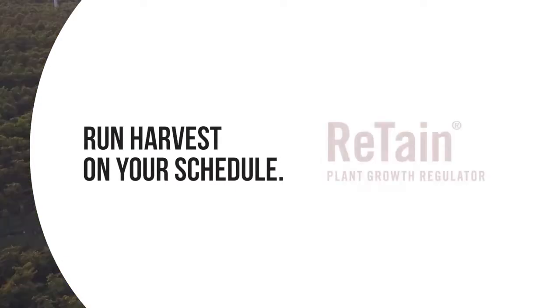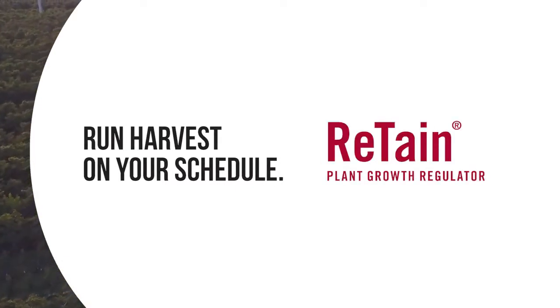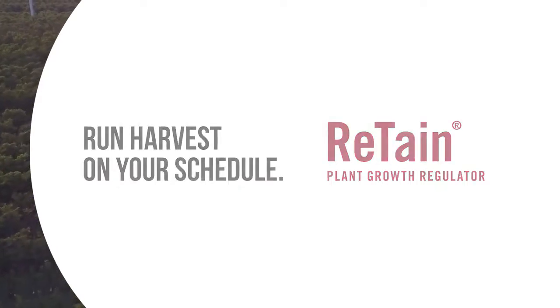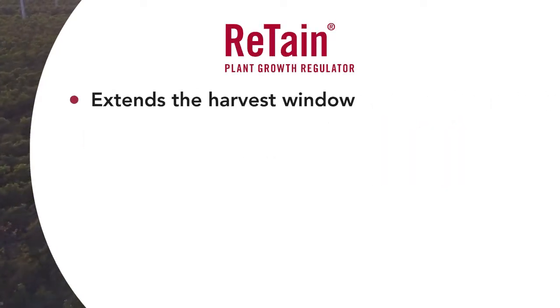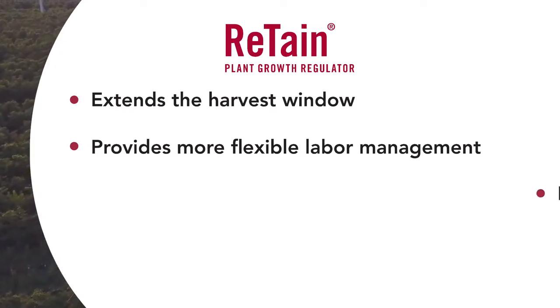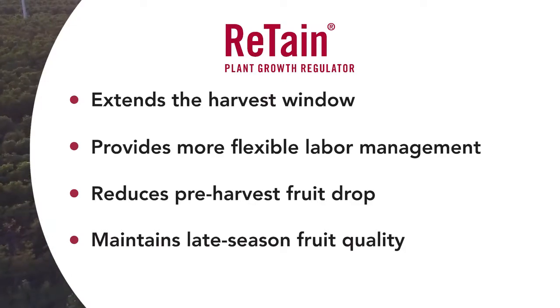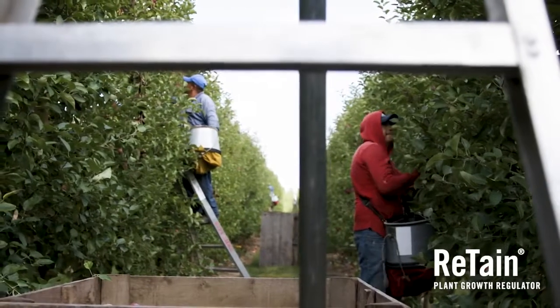It's time to run harvest on your schedule with Retain plant growth regulator soluble powder from Valent. By inhibiting ethylene, Retain extends the harvest window, which provides more flexible labor management, reduces pre-harvest fruit drop, and maintains late season fruit quality.